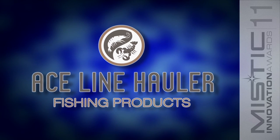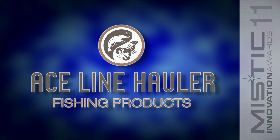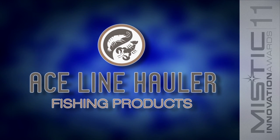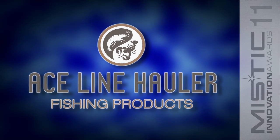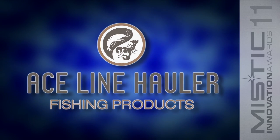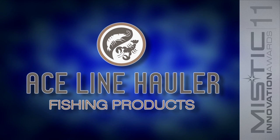Ace Line Hauler was started in 2000 in a 225 square foot garage with one goal: to produce a high quality yet affordable pot puller. In the last nine years they have done just that, producing specialty marine equipment and meeting the needs of clients worldwide through innovation and exceptional customer service.